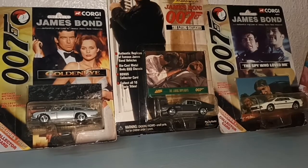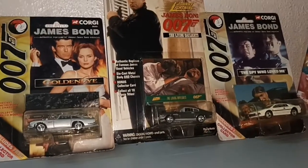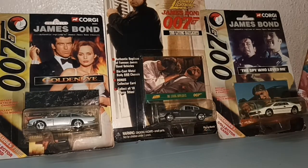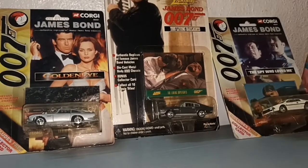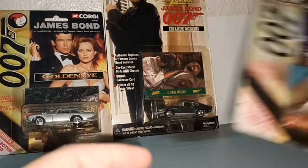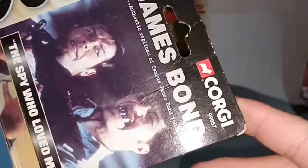Hello everybody and welcome. Here are three James Bond cars. The one at the side is from Corgi, the one in the middle is from Johnny Lightning. But they look similar. Let me show you first the brand Corgi.